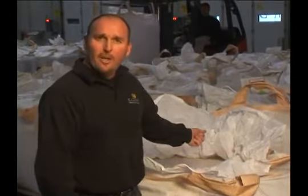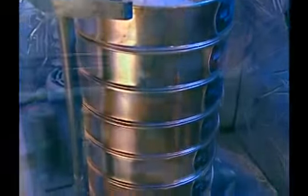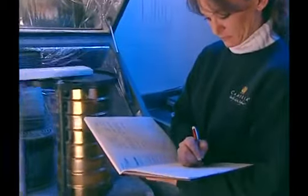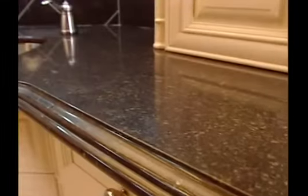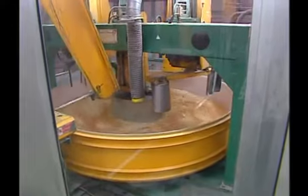It all starts right here. Quartz that we bring in from around the world comes in rock salt size to fine sands to powder. We grade it, we inspect it. Everything goes through quality control. The durability and strength of Cambria products comes from the fact that it is 93% pure quartz. This is the mixing area. This is where we take the different sized quartz and combine them with a very small amount of resin to make the mix.